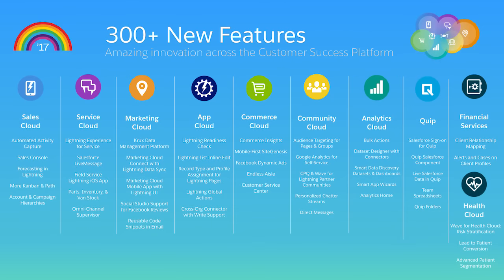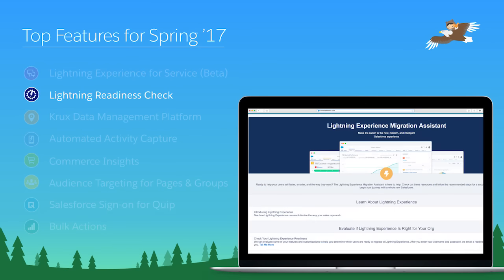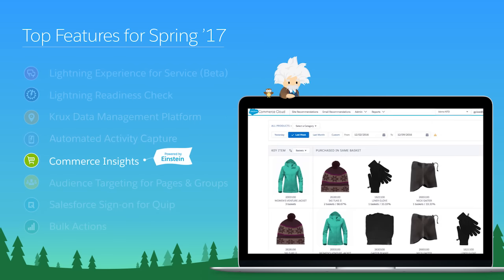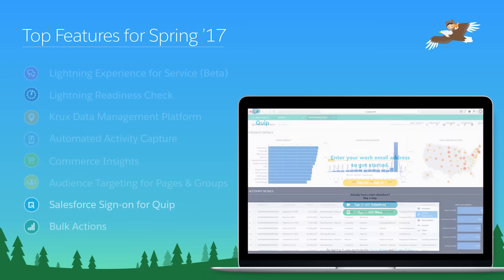With over 300 new features, the Spring 17 release is truly jam-packed with innovation across the Customer Success Platform. I'm excited to showcase our top features: Lightning Experience for Service, Lightning Readiness Check, Crux, Automated Activity Capture, Commerce Insights, Audience Targeting for Pages and Groups, Salesforce Sign-On for Quip, and Bulk Actions.